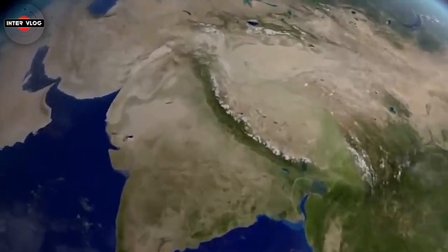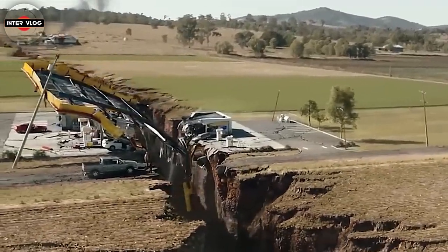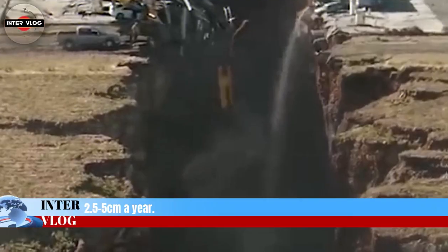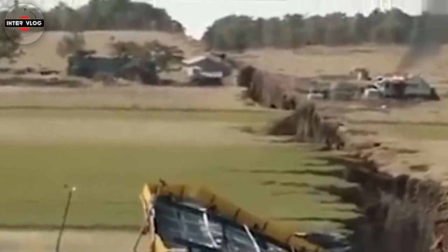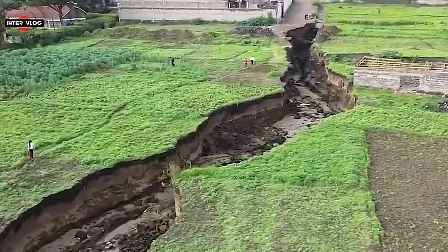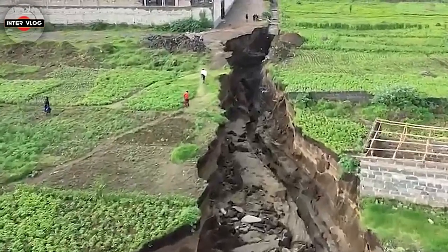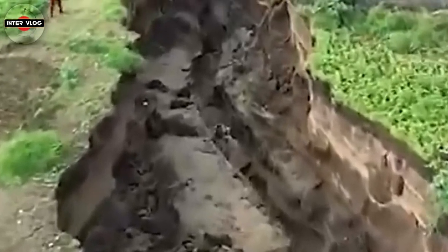Not all of these fractures formed at the same time, but followed a sequence starting from the Afar region in northern Ethiopia at around 30 million years ago, and propagating southwards towards Zimbabwe at a mean rate of between 2.5 to 5 cm a year. Although most of the time rifting is unnoticeable to us, the formation of new faults, fissures, and cracks, or renewed movement along old faults as the Nubian and Somali plates continue moving apart, can result in earthquakes. However, in East Africa, most of the seismicity is spread over a wide zone across the rift valley and is of relatively small magnitude.